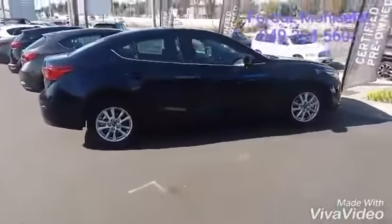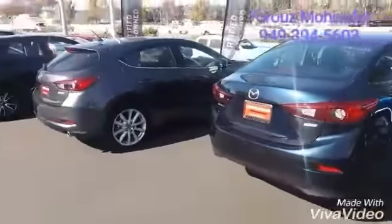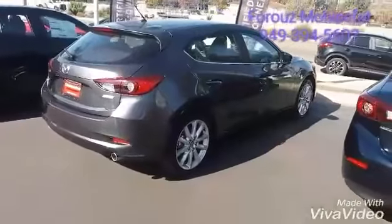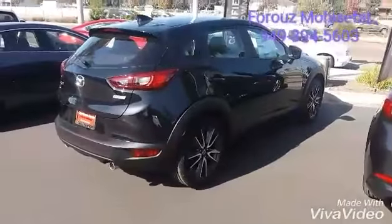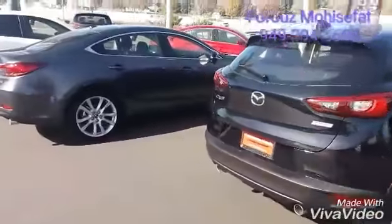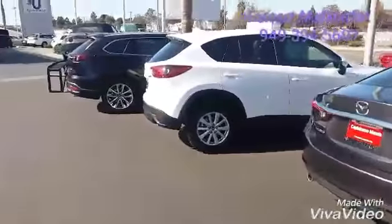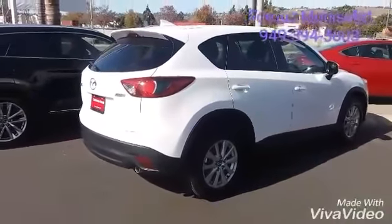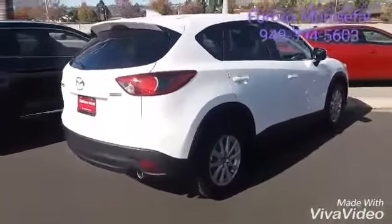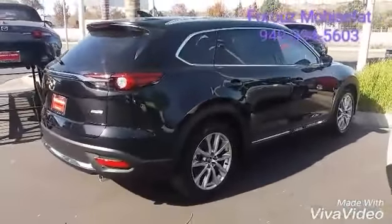So, this is our Mazda 3 sedan. Mazda 3 hatchback. Crossover Mazda CX-3. Mazda 6 full-size sedan. Mazda CX-5, mid-sized, most popular SUV. And all-new Mazda CX-9.